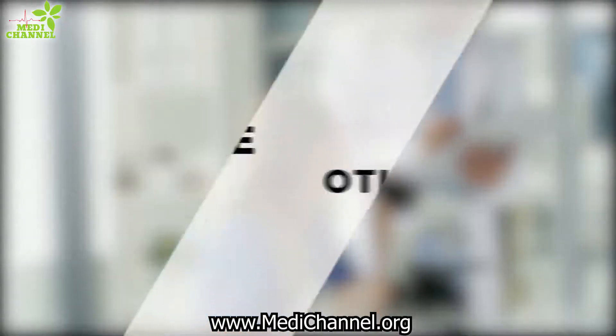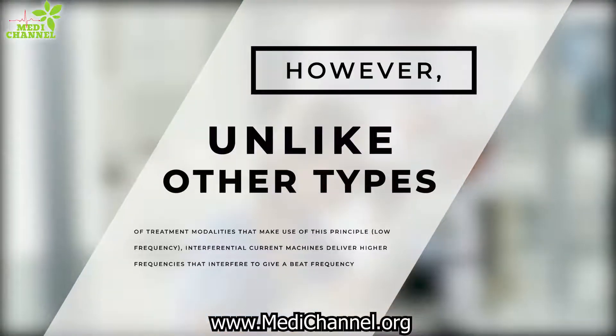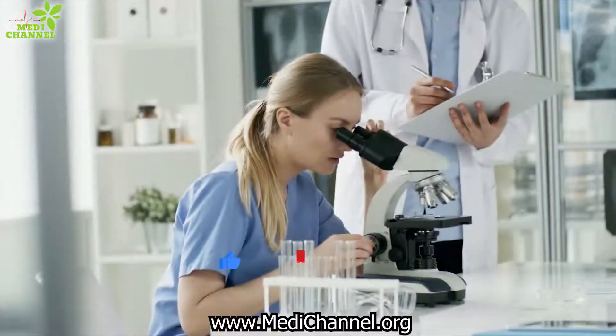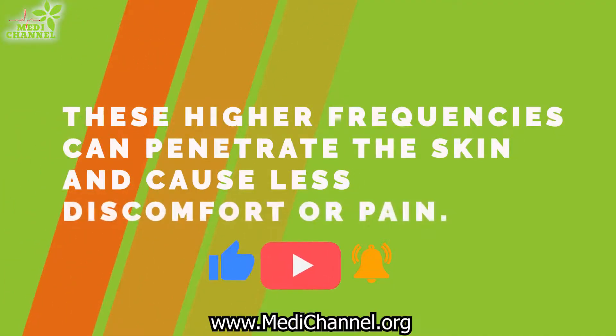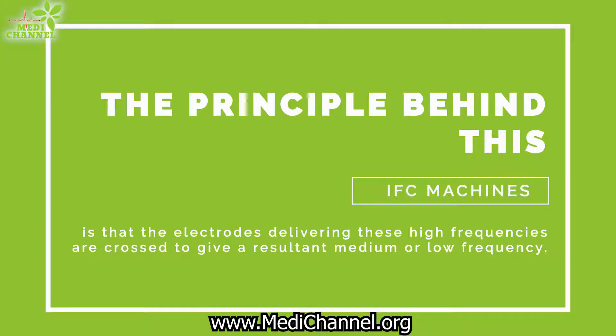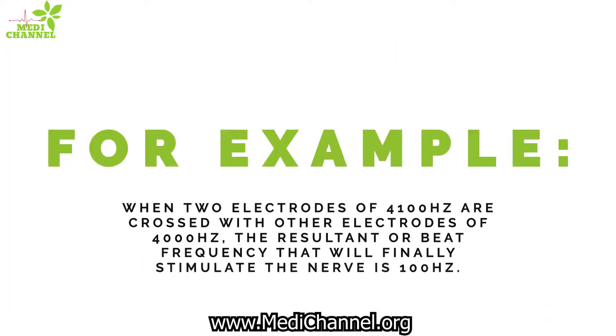However, unlike other types of treatment modalities that make use of this principle, interferential current machines deliver higher frequencies that interfere to give a beat frequency. These higher frequencies can penetrate the skin and cause less discomfort or pain. The principle behind IFC machines is that the electrodes delivering these high frequencies are crossed to give a resultant medium or low frequency. For example, when two electrodes of 4,100 Hz are crossed with other electrodes of 4,000 Hz, the resultant or beat frequency that will finally stimulate the nerve is 100 Hz.